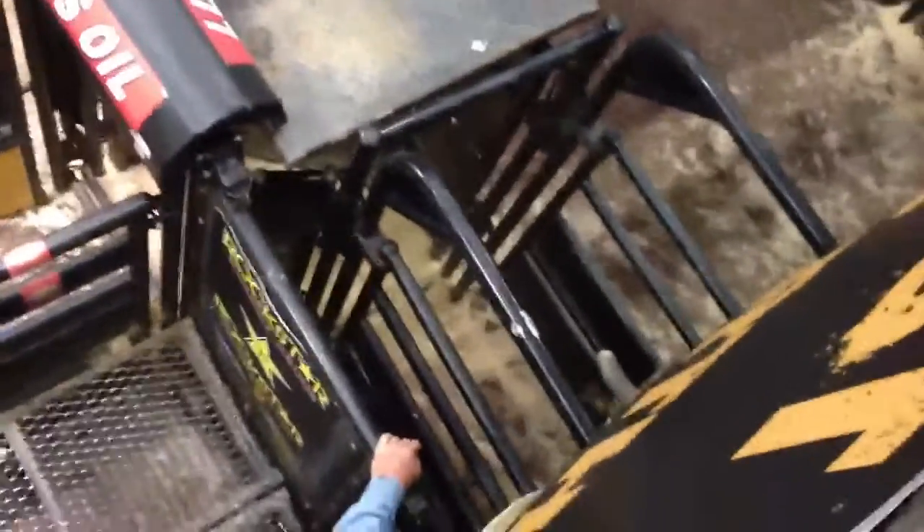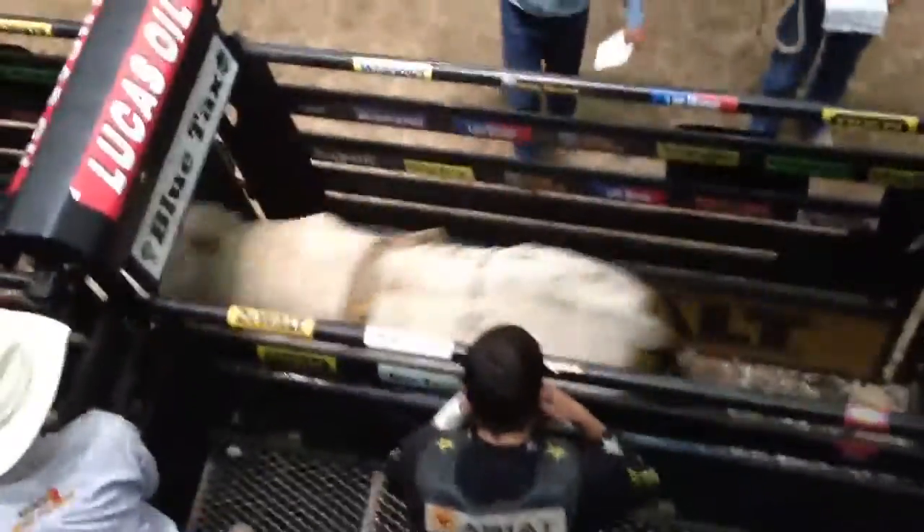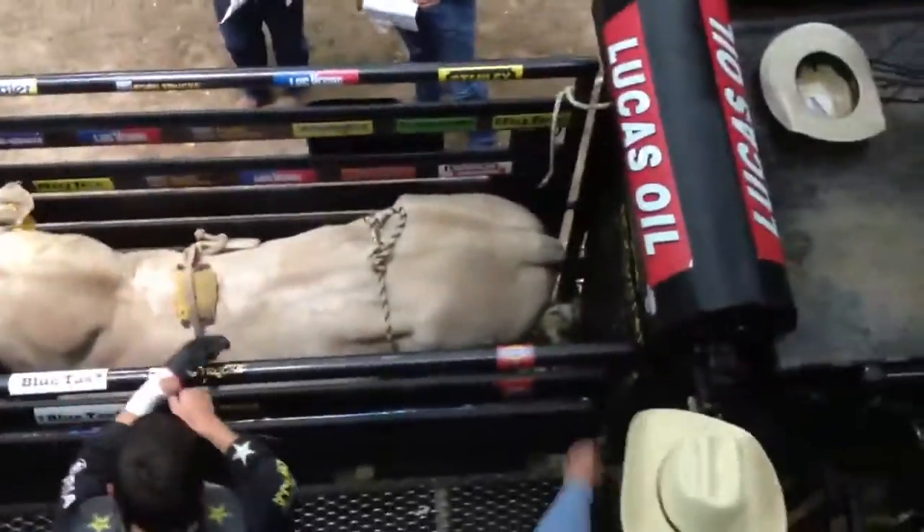This is what they do to load them up. They come through here first and go around that corner, get in the chute, and they shut the back — now that bull's ready to ride. The next one comes through in a second. There he is, all loaded up in the chute. This is how it is behind the scenes.